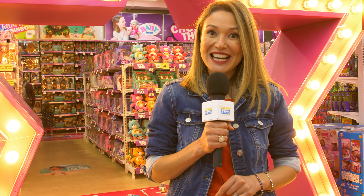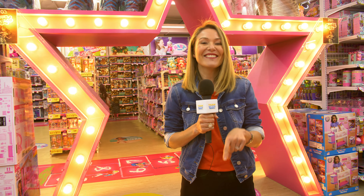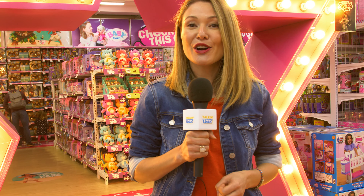Hey guys, Sally from ToyMate. One of my favourite things to do with my daughter is get creative — whether it's drawing, sewing, painting, or just throwing glitter up in the air and having it land all over me. We love it! And here at ToyMate they have an endless supply of arts and craft activities, so we're going to chat with some of the crafty customers to find out what their faves are.